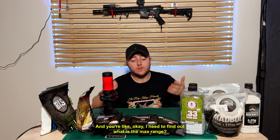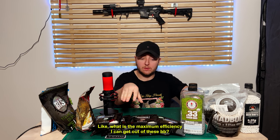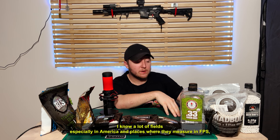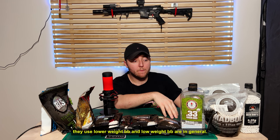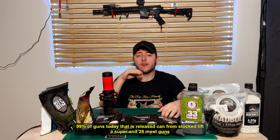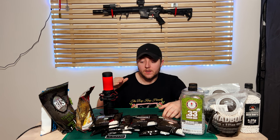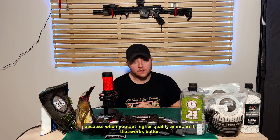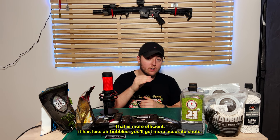When you want your stock gun to shoot really well, you need to find out what is the max range your gun can shoot — the maximum efficiency you can get out of your BBs. I know a lot of fields, especially in America where they measure in FPS, use lower weight BBs. Lower weight BBs are in general just much worse. I would say 99% of guns today released from stock can lift a 0.28. Most guns can even lift 0.32s. And there's absolutely no reason to use less than 0.28, because higher quality ammo with less air bubbles gives you more accurate shots.